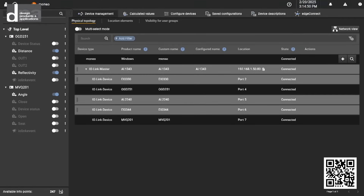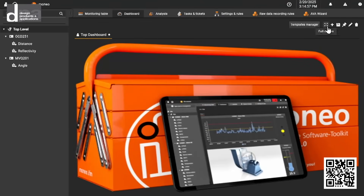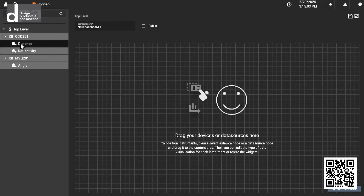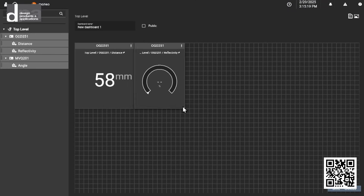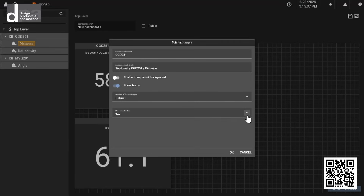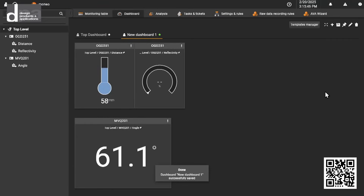Now we go to the dashboard tab where we can simply create a new dashboard. We drag our process data over, resize the tile, and change the display type — level, gauge, or line chart — and we can place images behind it if we want. We save it and now we're collecting data that's already being recorded, with the ability to analyze it later, set up tasks and tickets, and send emails to each other.